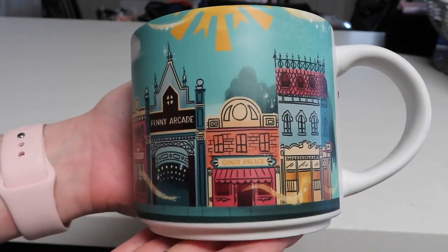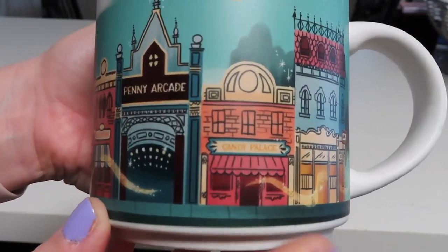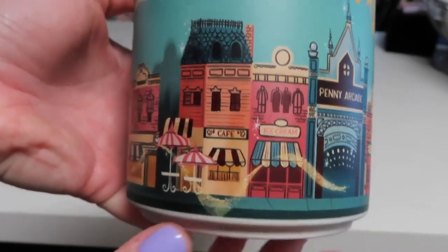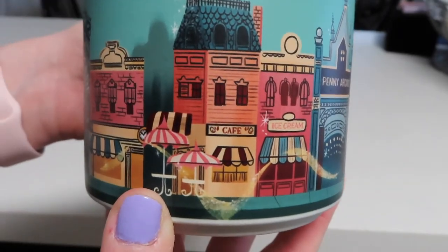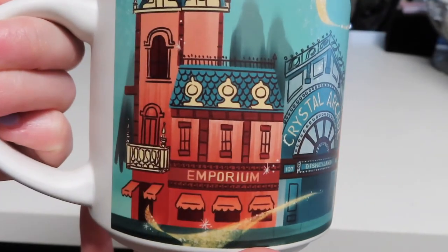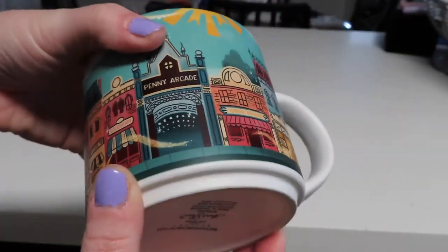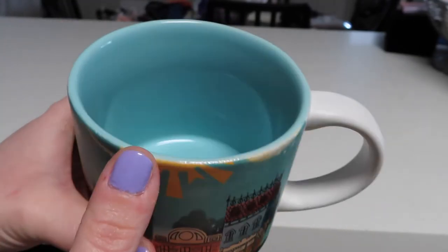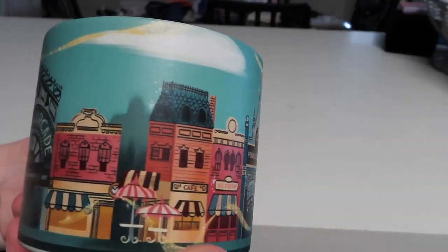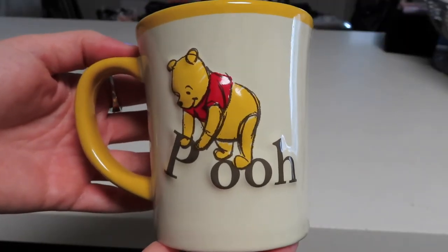This is another one of my favorite mugs. I got this in the Wonderground Gallery a long time ago and it's this really beautiful style of Main Street USA — as if you're walking down Main Street. We've got the Candy Palace, the Penny Arcade, Pixie Dust Ice Cream, the little cafe, the Crystal Arcade, and then the Emporium. I love this mug and it's designed like the Starbucks 'You Are Here' mugs so it is stackable with those. The inside is a really beautiful blue color.